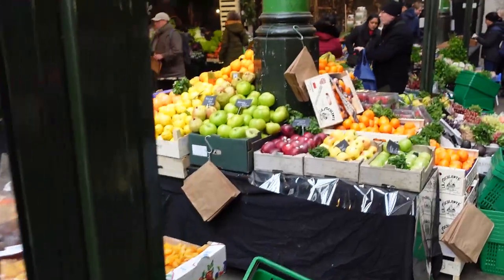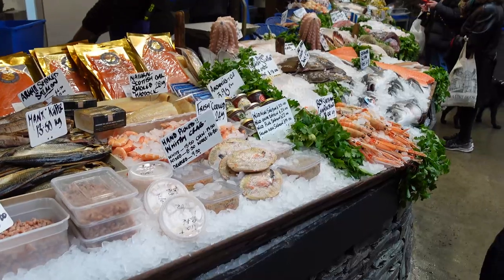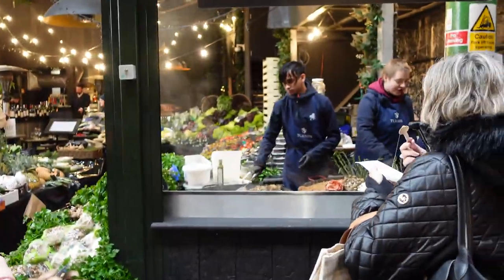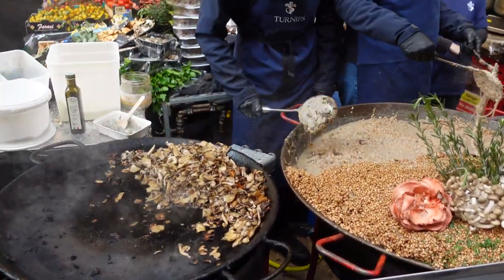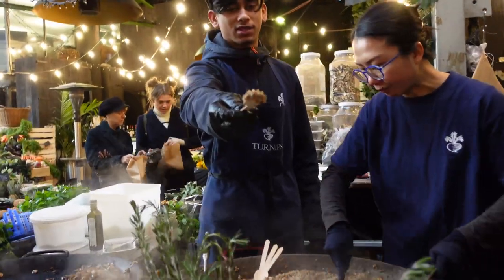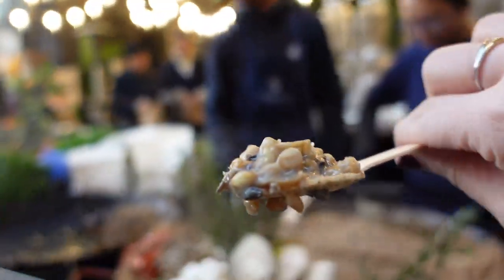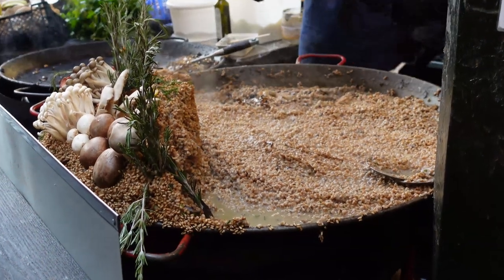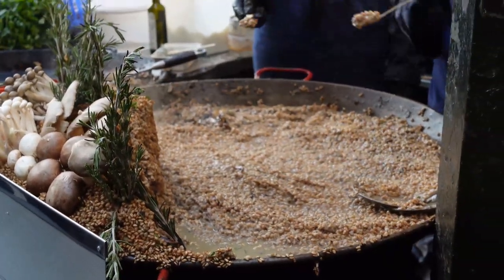I'm lost for words — I have no idea what to get and I'm starving. So that is barley risotto. Wow, that was actually really, really good — a lot of flavors. This was a mushroom barley risotto, and you can add white or black truffles to it if you want. It was delicious as it was too.